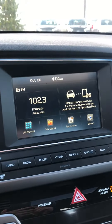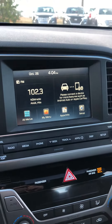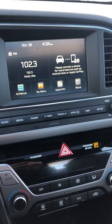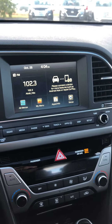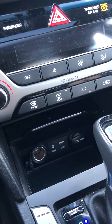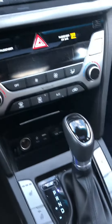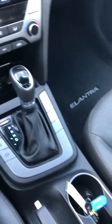It also comes equipped with either Android Auto or Apple CarPlay. So if you have an Android or Apple phone, you can connect to the vehicle and it will bring up your text messages, maps, and everything right there. These are the plug-ins here — you have two 12-volt outlets and a USB that plugs into the infotainment system. It also has some drive modes, heated seats, and a heated steering wheel as well.